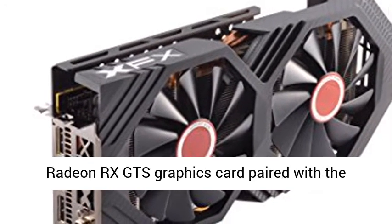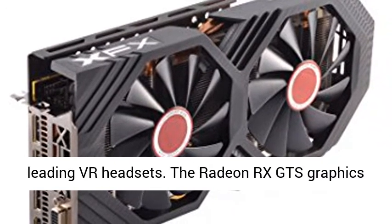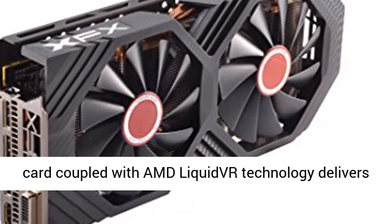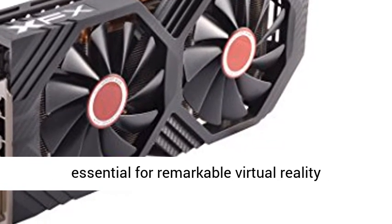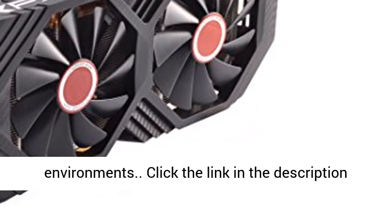AMD VR Ready Premium — experience the new generation of compelling virtual reality content with the Radeon RX GTS Graphics Card paired with leading VR headsets. The Radeon RX GTS Graphics Card, coupled with AMD Liquid VR technology, delivers a virtually stutter-free, low-latency experience essential for remarkable virtual reality environments.